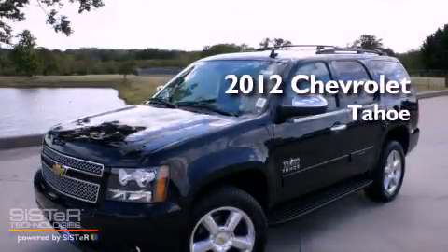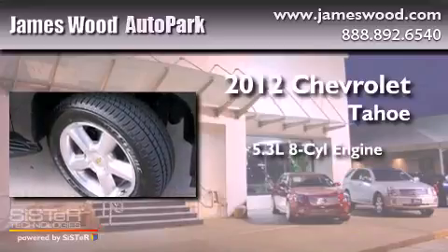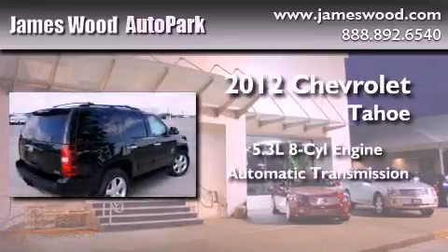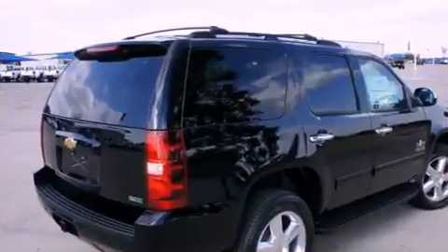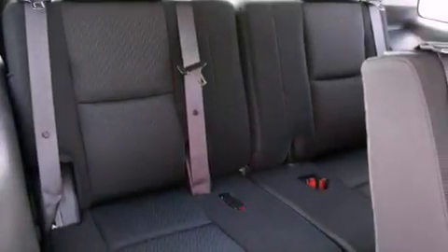This is a brand-new 2012 Chevrolet Tahoe. It has a 5.3-liter 8-cylinder engine and an automatic transmission. Its top features include power-adjustable driver pedals,